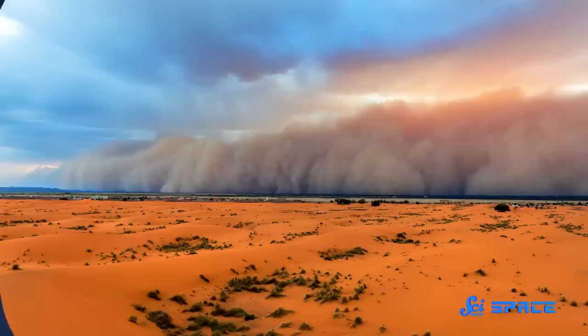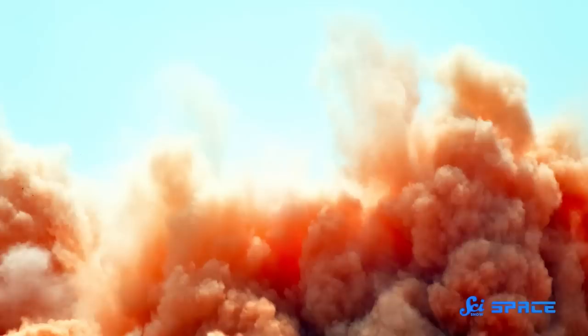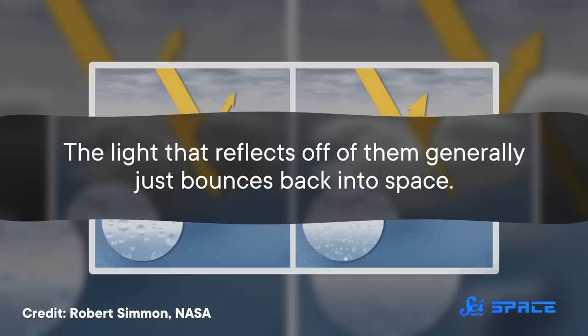As odd as that might sound, scientists weren't entirely surprised, because any time a bunch of dust gets thrown up in the air, it can mess with a planet's climate in one of two ways: it can cool things down, or it can warm things up. Which way things go all comes down to the properties of the dust and how it interacts with sunlight. Basically, whenever you have tiny particles floating in the air, known as aerosols, they will both absorb and reflect different amounts of the sun's light.